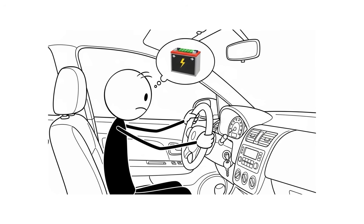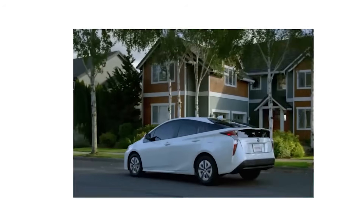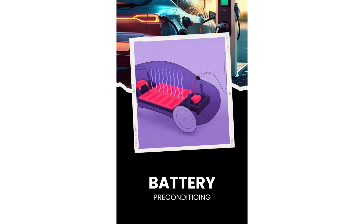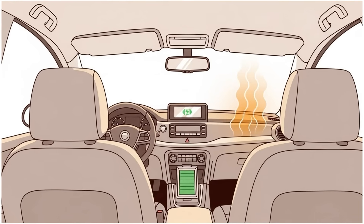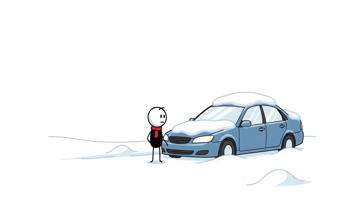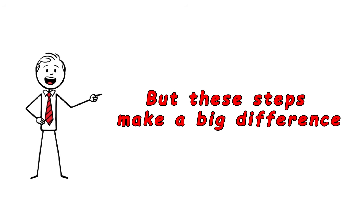The second mistake is expecting full performance from a cold hybrid battery. Most hybrids will limit power or run the gas engine more until the battery warms up — this isn't a malfunction, it's the car protecting itself. The third mistake is skipping preconditioning features that many hybrids offer, which let you schedule departure times so the car warms the battery and cabin before you get in. Lots of owners never set this up. Plug in whenever you can, use preconditioning, and set up scheduled departures.